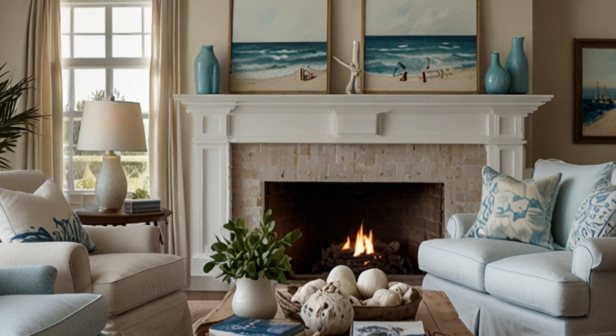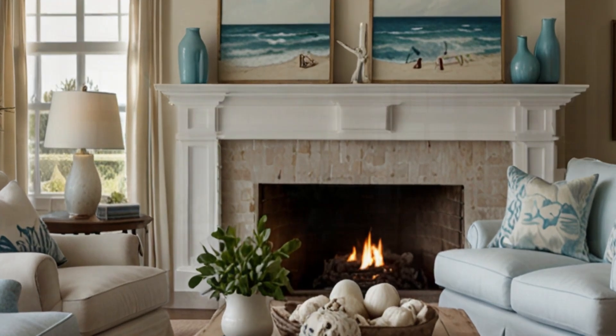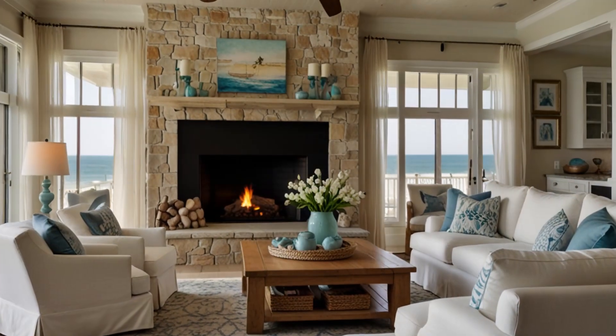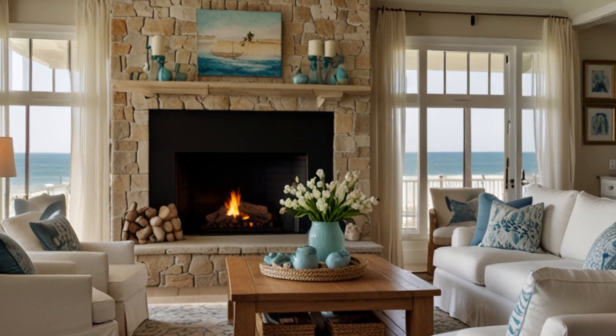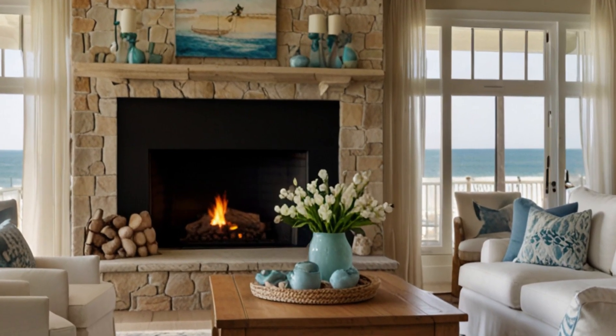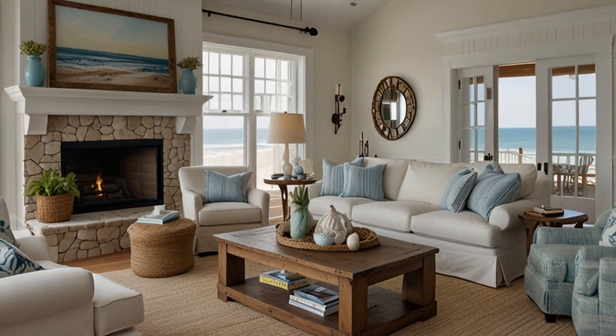3. Incorporating Natural Materials — explore the use of natural materials like driftwood, rattan, jute, and linen to enhance the beachy feel of your living room. We'll show you how to integrate these materials through furniture, decor, and textiles to add texture and depth.